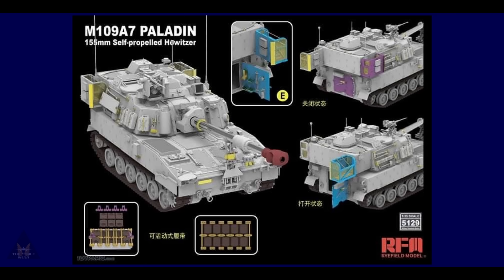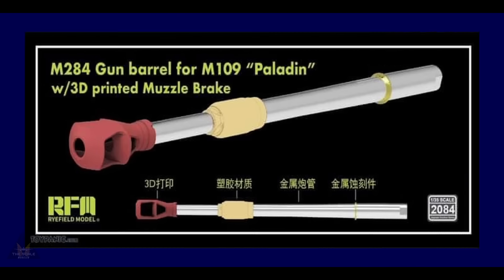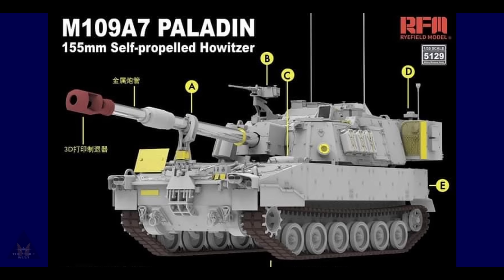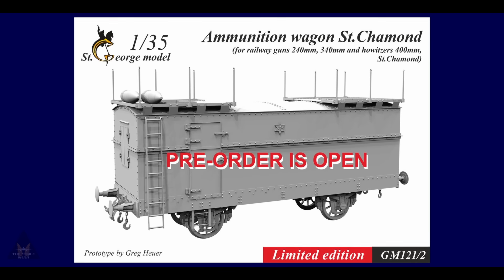Riich Models are working on a new M109 A7 155mm self-propelled howitzer. It comes with workable track links, 3D-printed parts, and photo-etch as standard. The hatches can be open or closed, the barrel can be moved up and down, and there's also a metal barrel. All in all a lot of detail — a very attractive kit from Riich Models in 1/35 scale.